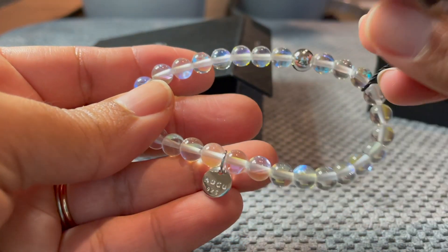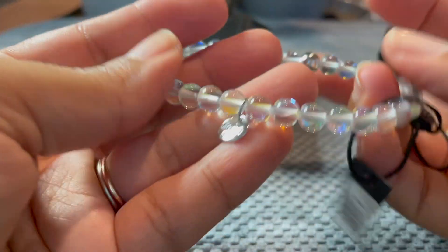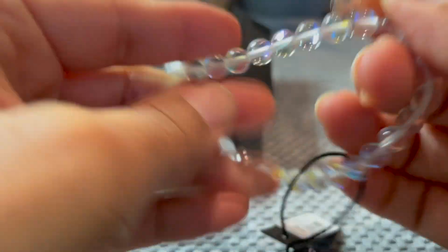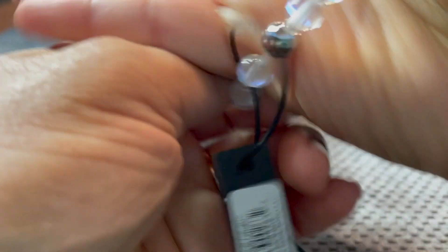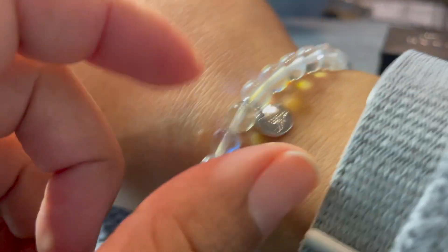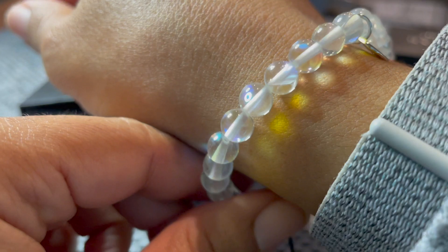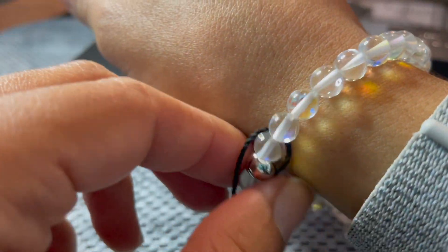There's a little NOGU tag — it's sterling silver. I think it's a stretchy bracelet. You can see the mermaid glass has the different light colors.